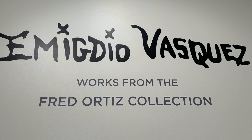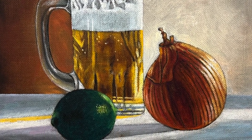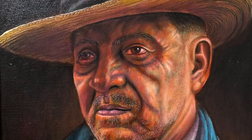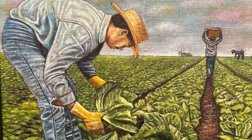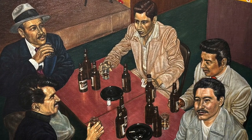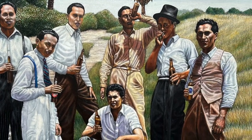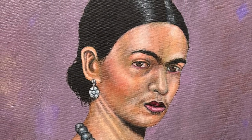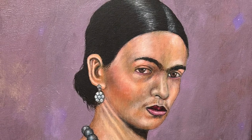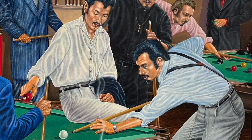Amigdio Vasquez was a resident of Orange. He graced the Orange County art scene for more than 50 years and helped to influence the local Chicano art movement. He produced more than 400 oil paintings and 32 murals before his death in 2014. This oil on canvas is titled Chavez Ravine Home Boys. The subject matter is pretty easy to identify. Another painting is titled Frida, painted oil on canvas in 2006. This one is titled Mike's Pool Hall, oil on canvas, 1996.